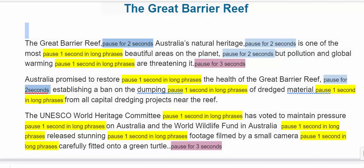This is how you build fluency. Now I will begin: The Great Barrier Reef — Australia's natural heritage is one of the most beautiful areas on the planet, but pollution and global warming are threatening it. Australia promised to restore the health of the Great Barrier Reef, establishing a ban on the dumping of dredged material from all capital dredging projects near the reef.